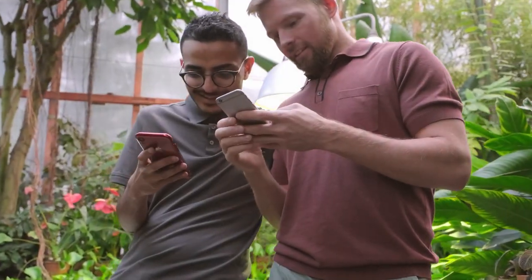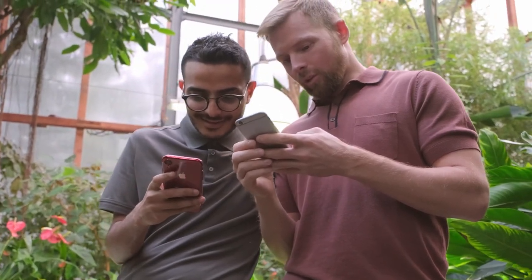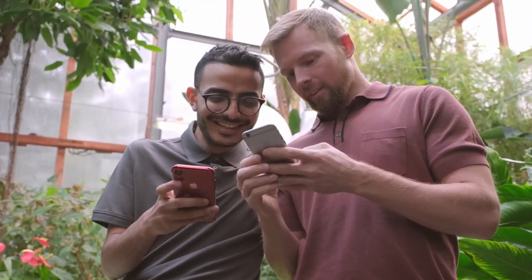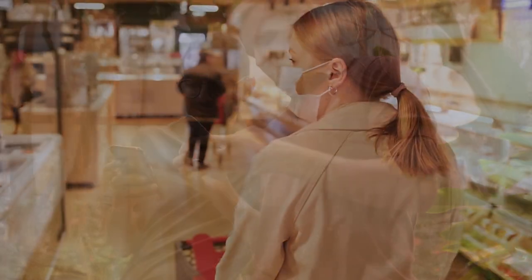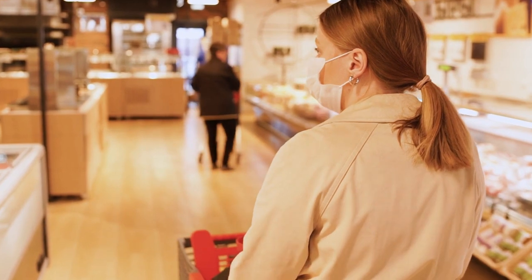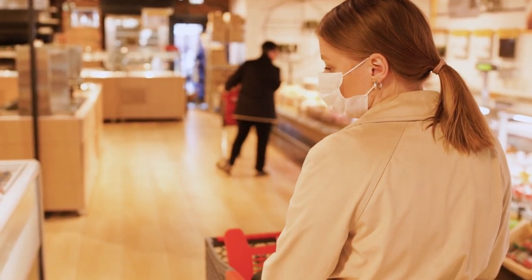Today I'm gonna show you three different apps that are gonna pay you free money straight from your smartphone. The first app is gonna pay you just to use your phone. The second app is gonna pay you to download free apps and test them out. And the third app is gonna pay you just to go shopping around, either at a grocery store or your local corner store.